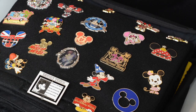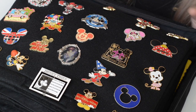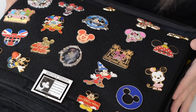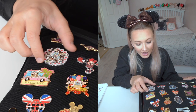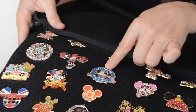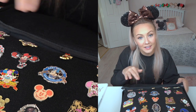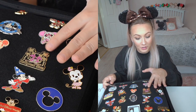Let's get right into the video. So let's open up the first page — this is our Mickey and Minnie themed page. There are lots of these that I've had for many, many years. This happy birthday one — I love that it spins. I got this for my 19th birthday when I was working in Disney. This one here is the Disneyland Paris 25th anniversary cast member pin, which is very exclusive and very special.